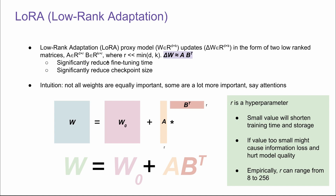In this way, we can significantly reduce the fine-tuning time and also significantly reduce the checkpoint size. The intuition is that not all weights are equally important — some are a lot more important than the others, such as attention layers. W stands for the weight of the model. If we can break this down into two parts — the first being the frozen weight from the pre-training process — we use A and B to approximate delta W, which is the delta that comes out of the post-training process. We change the problem of fine-tuning delta W, which has the same dimension as the original weight W, to fine-tuning A and B, which is a lot smaller than the original matrix W.